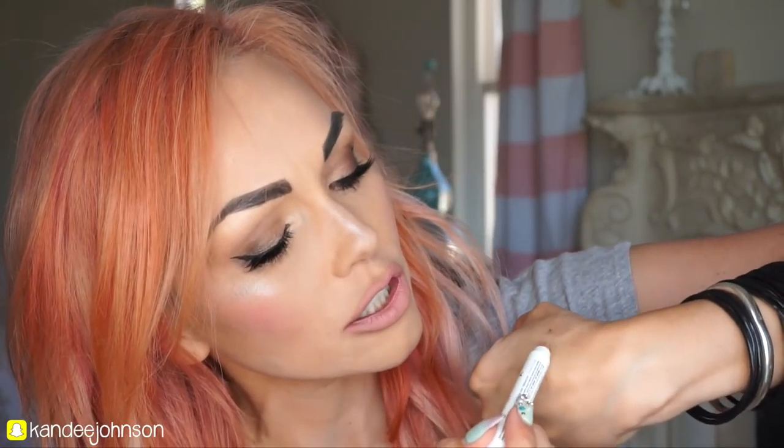Then you're going to get the NYX Jumbo Eye Pencil in Cashmere. Just look at this gold highlight color. You can use this on your lips, your eye, as a highlighter — anything you want. This is going to be great for summertime. Put it on the eyelid with the waterproof mascara, add it as a highlighter on the cheekbones, down the nose, underneath the brows — boom, out the door. You're looking glistening and glowy on the beach.